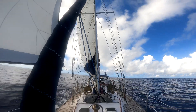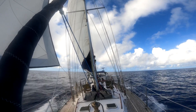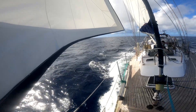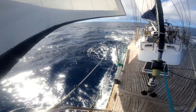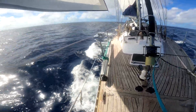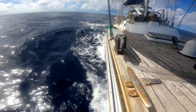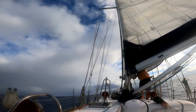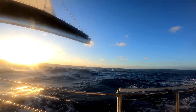By now the whisker pole was down and we were on a port tack. We chose to reduce sail area because, as it was, we were going too fast and we didn't want to enter the port in darkness.